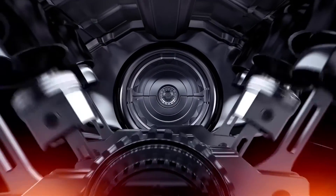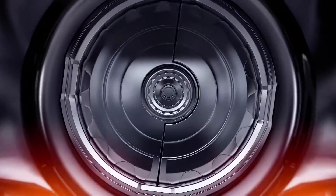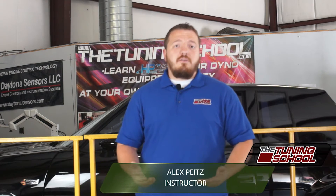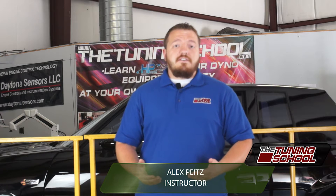Hey guys, I'm Alex with The Tuning School. Today I'm here to talk to you about power adders — what they are and how they can help you get more power. Basically, what it means is you're literally adding more power to your engine. There are different ways to go about doing so, and that's what we're going to discuss today.